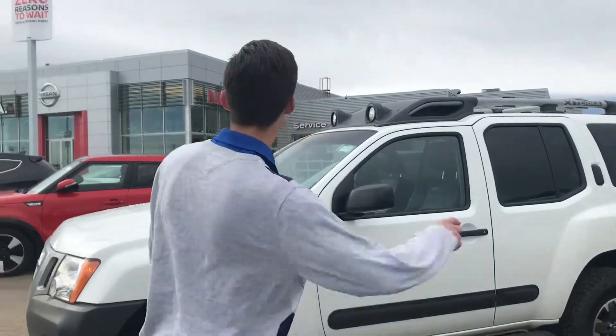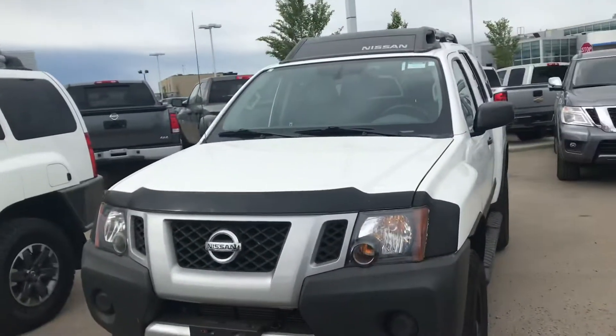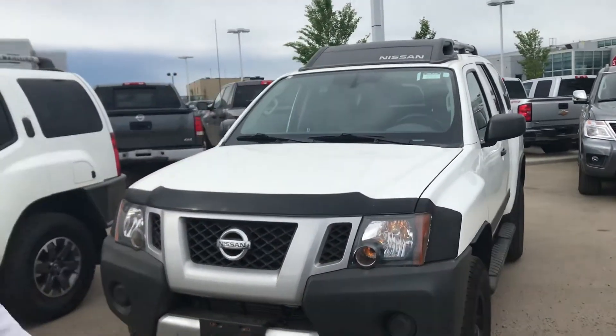Hey Michael, what's going on buddy? It's Luke down here at LA Nissan. I got that 2015 Nissan Xterra that you were interested in all pulled up, and I also pulled up an extra Xterra right over here — but we'll start with this one.